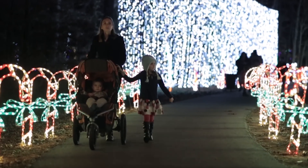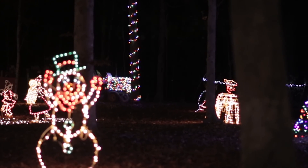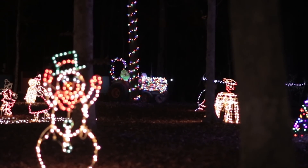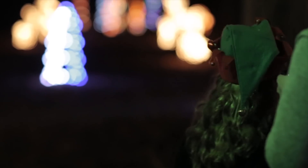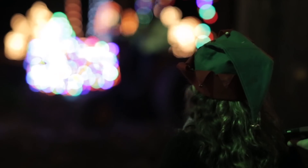You put so much time into getting the lights done. It seems like every year we get behind because of hurricanes or rainstorms or what not. But that one time you hear the kids and you see their faces light up as they walk around the trail — it makes it all worthwhile.